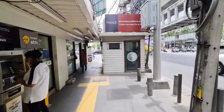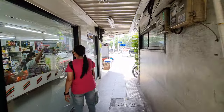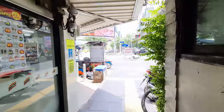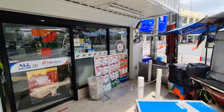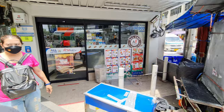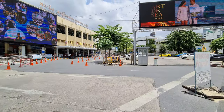Here you can take minivans and big buses. Personally I like the big buses better because they have more space. It takes a little bit longer, but here you also have a 7-Eleven where you can buy and stock up on provisions.